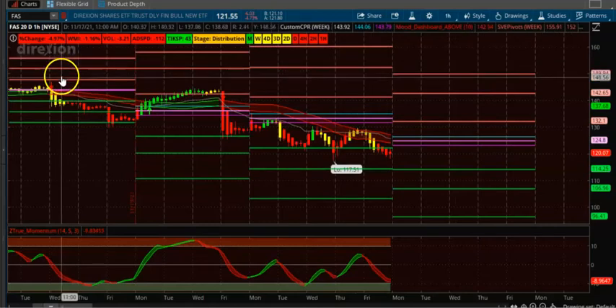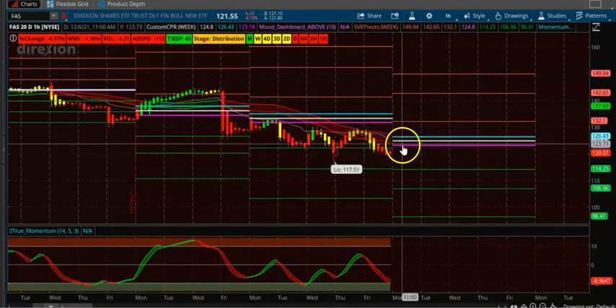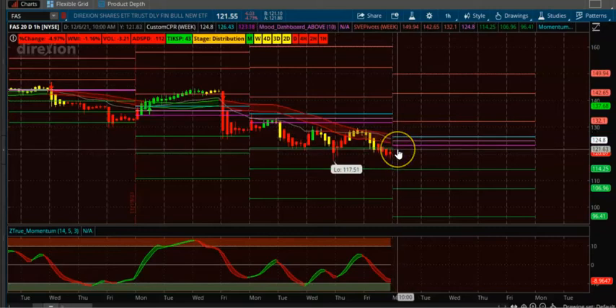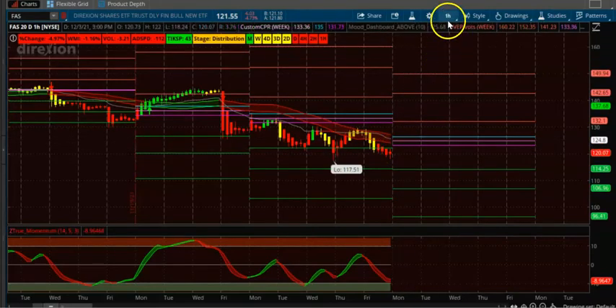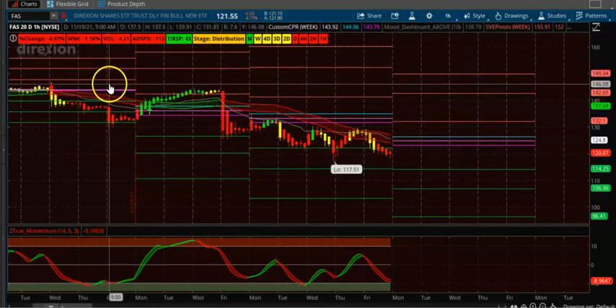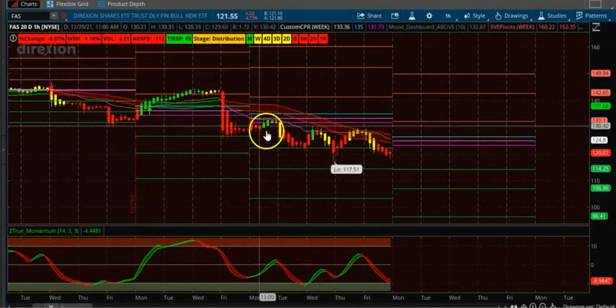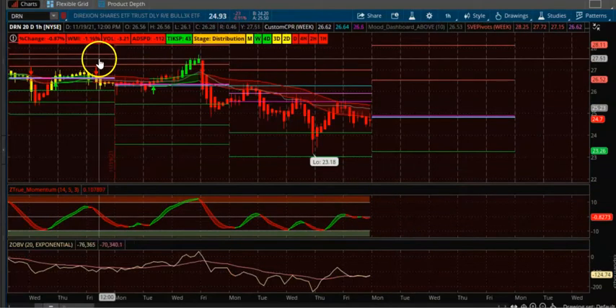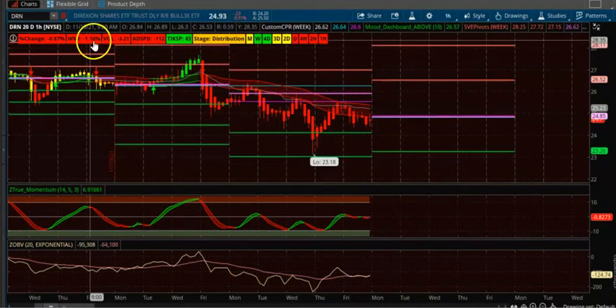Next is FAS, another ETF. You can see three consecutive downtrending CPRs. Wait for the next candle to appear below the CPR and take the trade. It's just a one-hour candle setup — take the trade for two to three days.